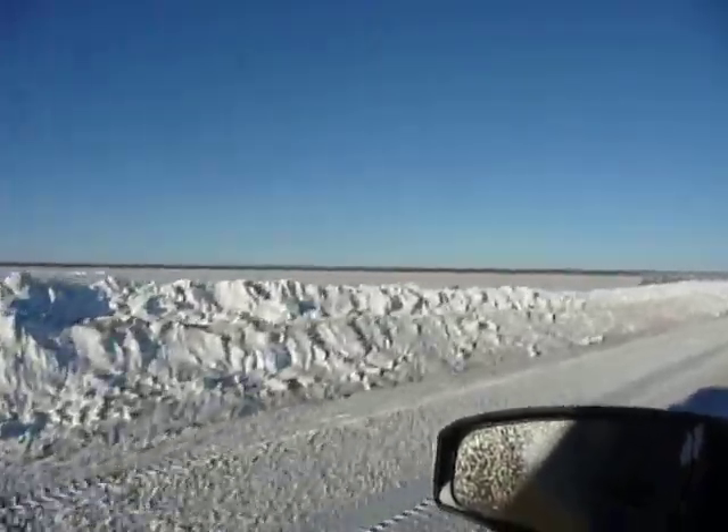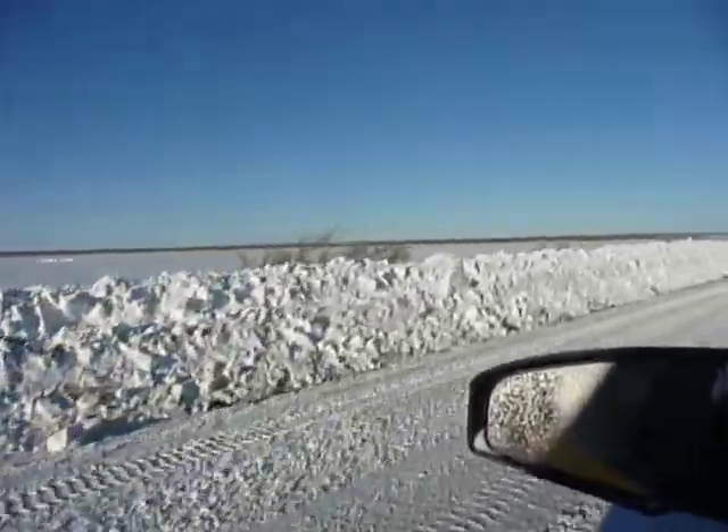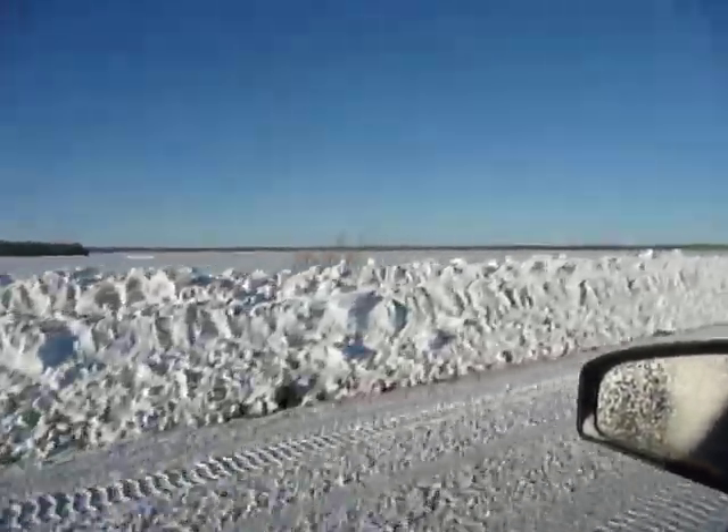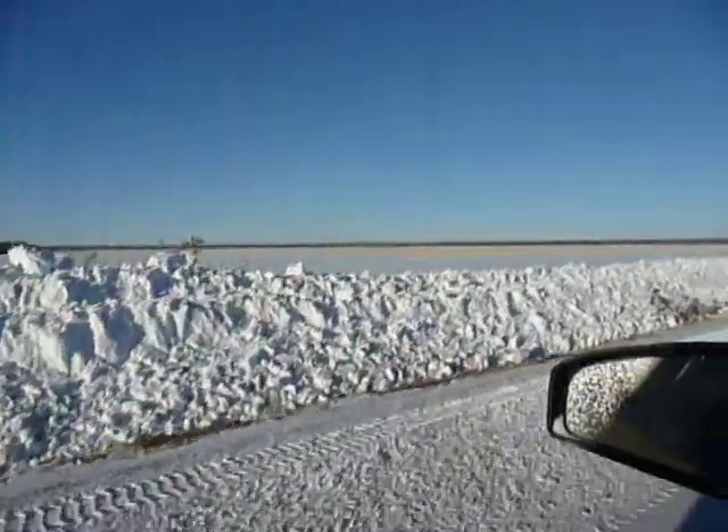Along this field, you can see how tall the banked snow is — it's at least the height of where I'm sitting in my vehicle.